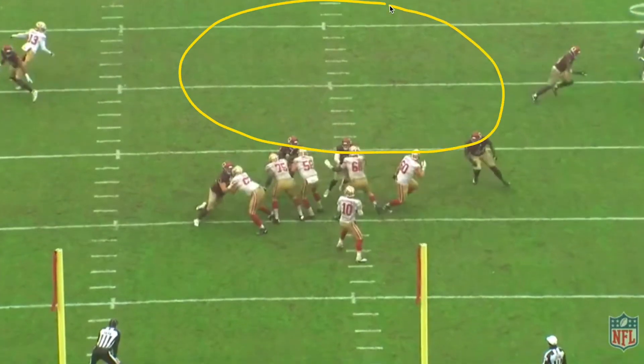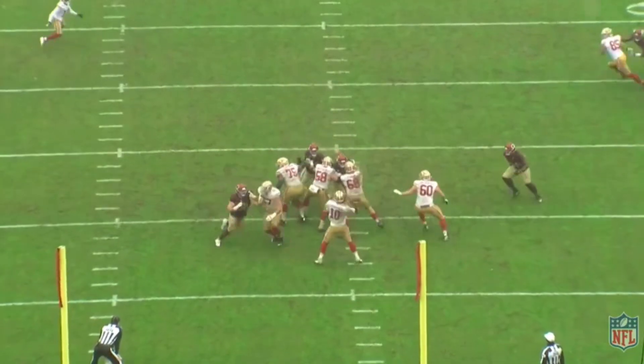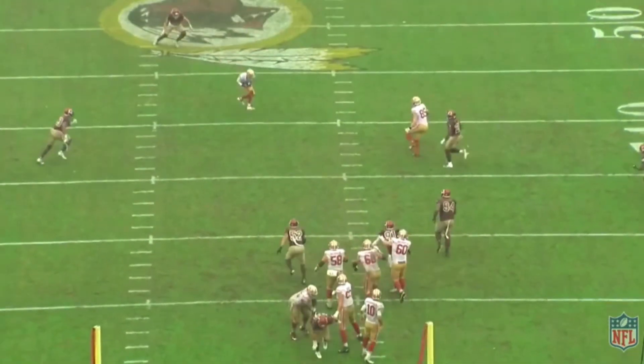As soon as that happens, check out this hole — look at all that space for him to complete the pass. The other reason there's so much space there is because of what's happening on the other side of the field with Kittle.